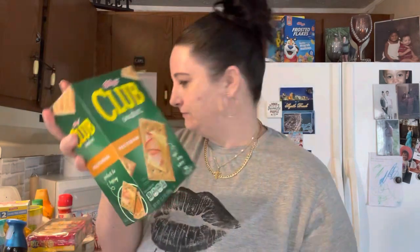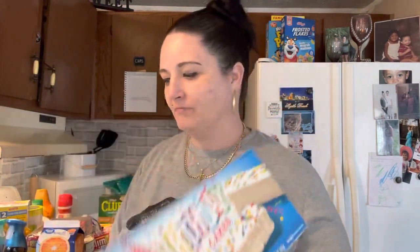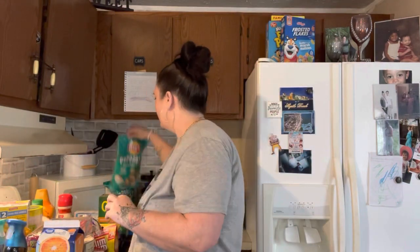Some orange juice and some multi-grain club crackers. And some birthday cakes, frosted chocolate cakes. We've never tried these but they look good - some Poppables southwest ranch, those look very good.